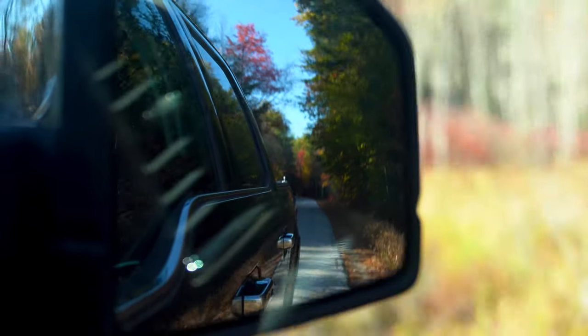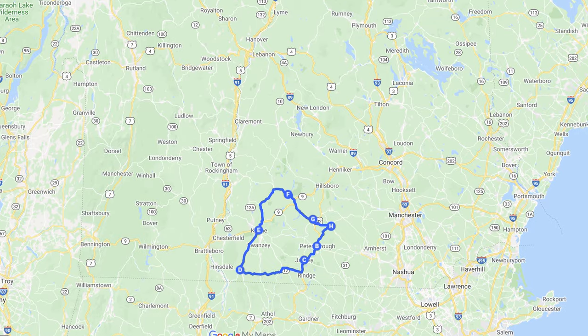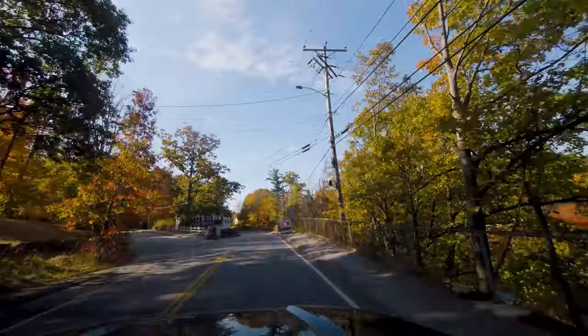Our plan for today is to make a loop through the Monadnock region of New Hampshire, starting with Peterborough, then drive through Winchester, hike near Keene, and drive through Hancock.